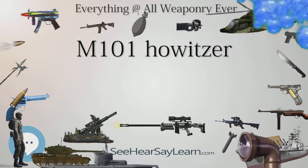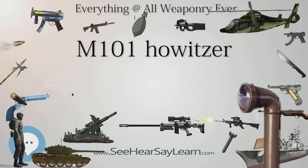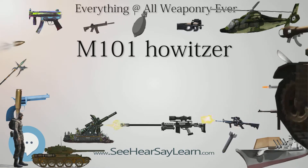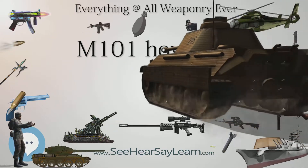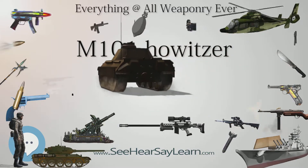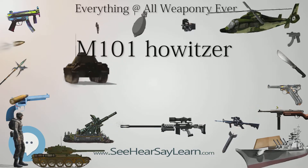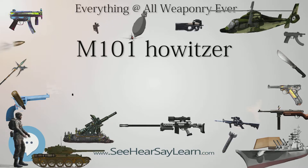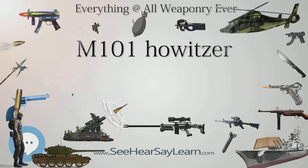The M101A1 fired 105mm (4.1 in) high-explosive semi-fixed ammunition and had a range of 12,330 yards (11,270 m), making it suitable for supporting infantry. All of these qualities, along with its widespread production, led to its adoption by many countries after the war. Its ammunition type also became the standard for many foreign countries' later models.